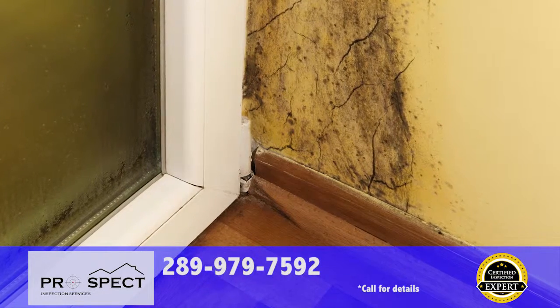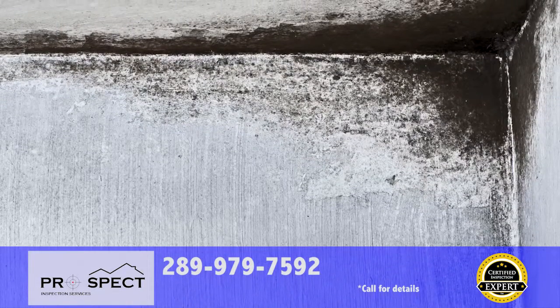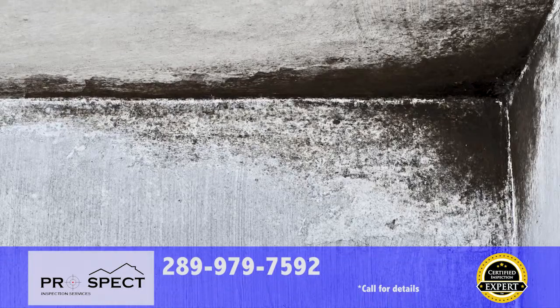Most inspectors don't even check for mold at all. We guarantee you don't have unsightly and potentially dangerous visible mold in the living areas of your home.